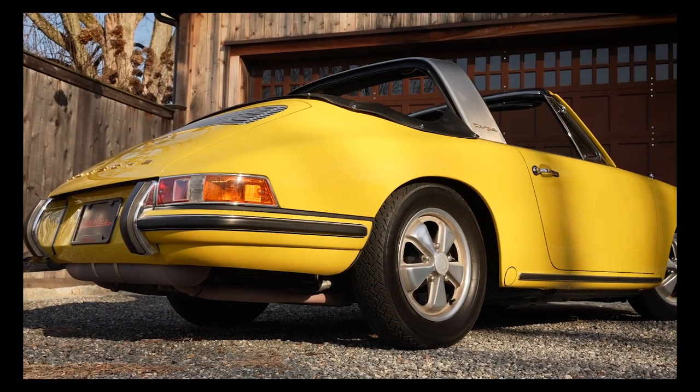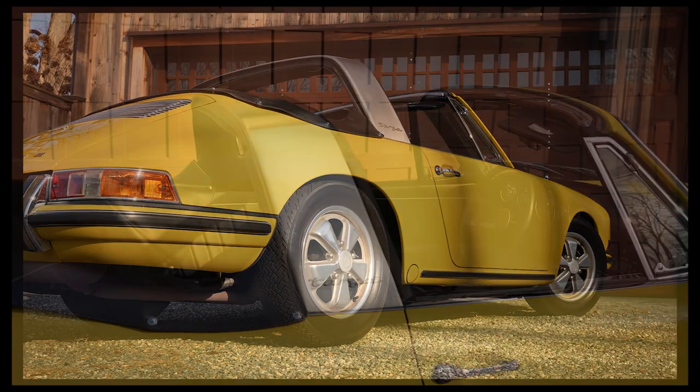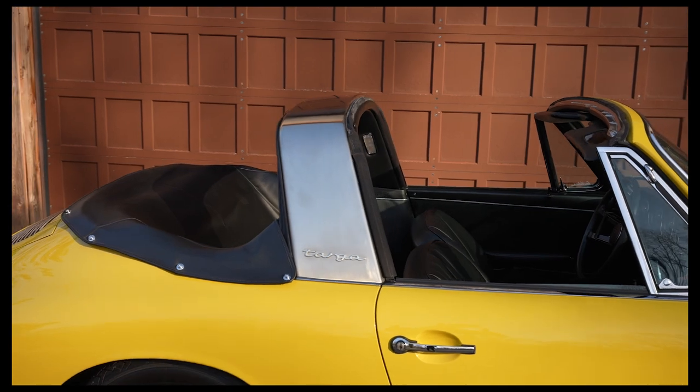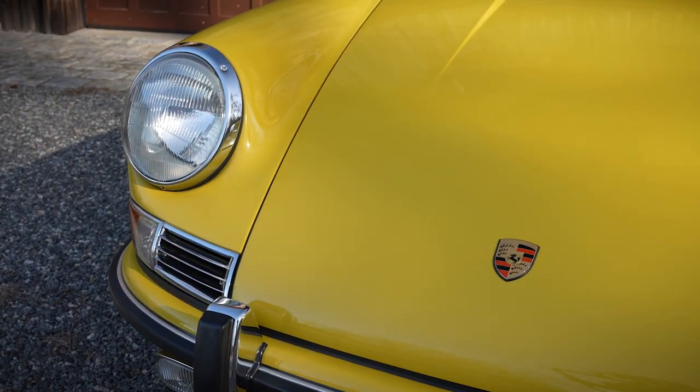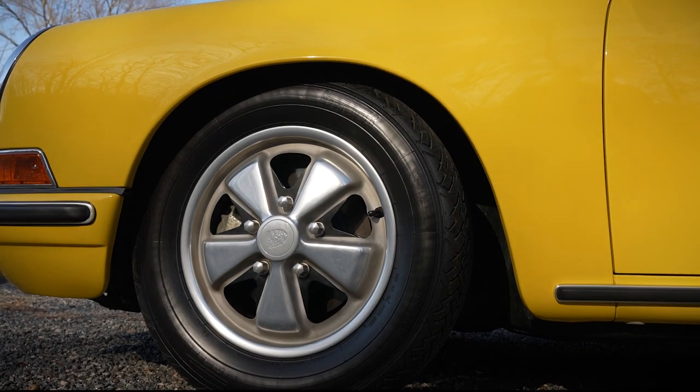This 911S Targa is expertly restored and beautifully finished in its original special order paint color, lemon canary yellow. It features extended brightwork 467, along with a distinctive silver rollover bar and that iconic removable plastic rear window. It rides on a set of early offset 15 by 4.5-inch Fuchs wheels.